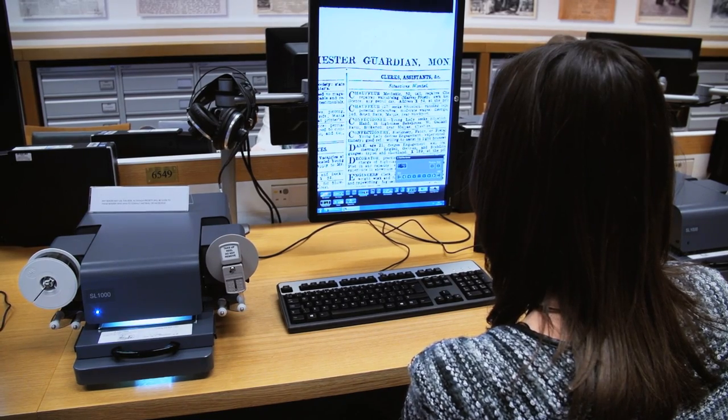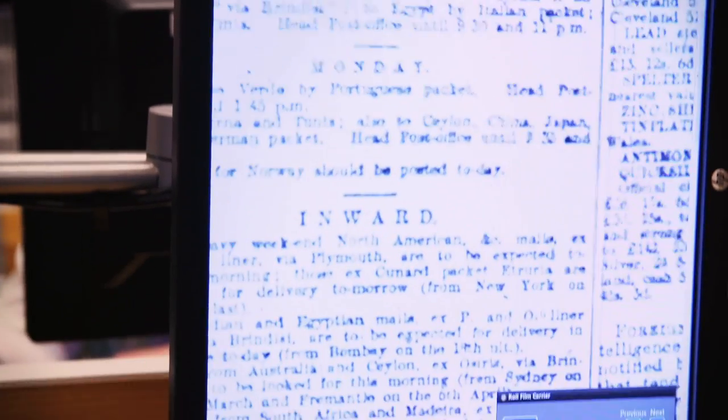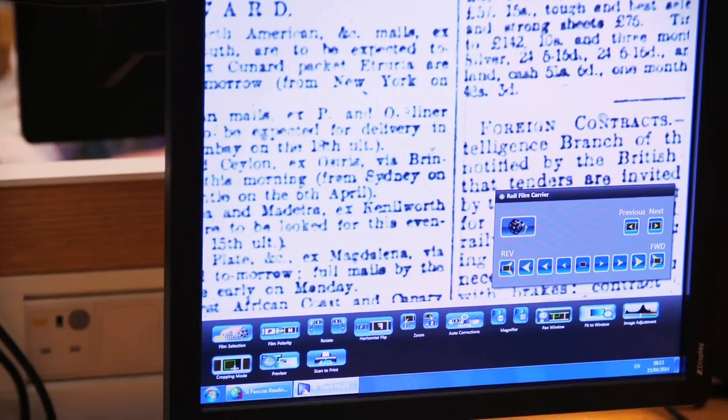The new microfilm machines are proper swishy. They're really exciting to get and sit down in front of — you can magnify things, you can zoom in, you can grab it, you can pull it. It makes it so much easier to navigate.